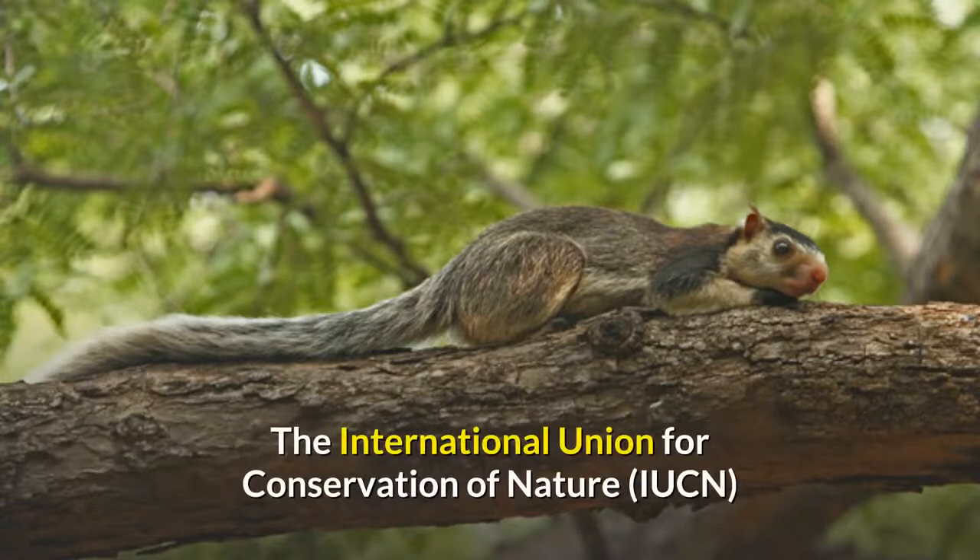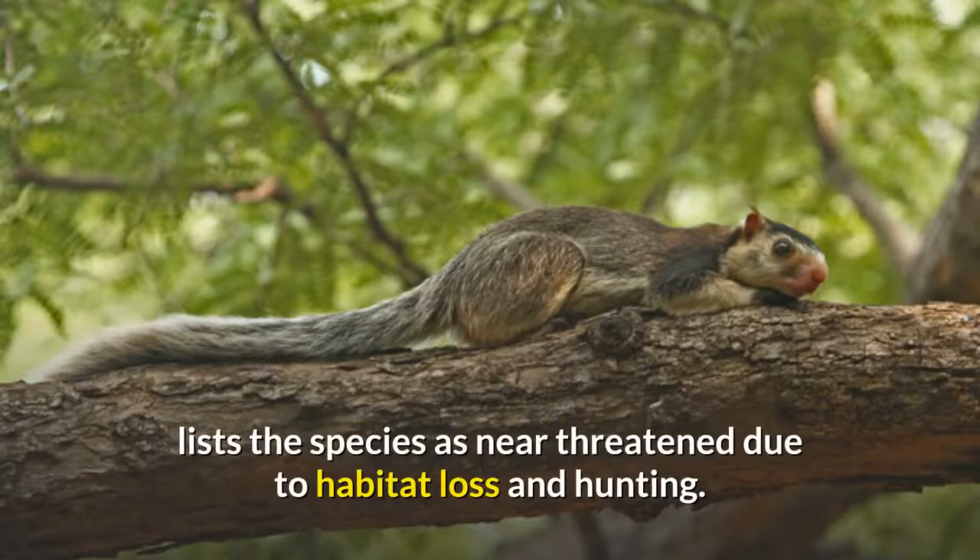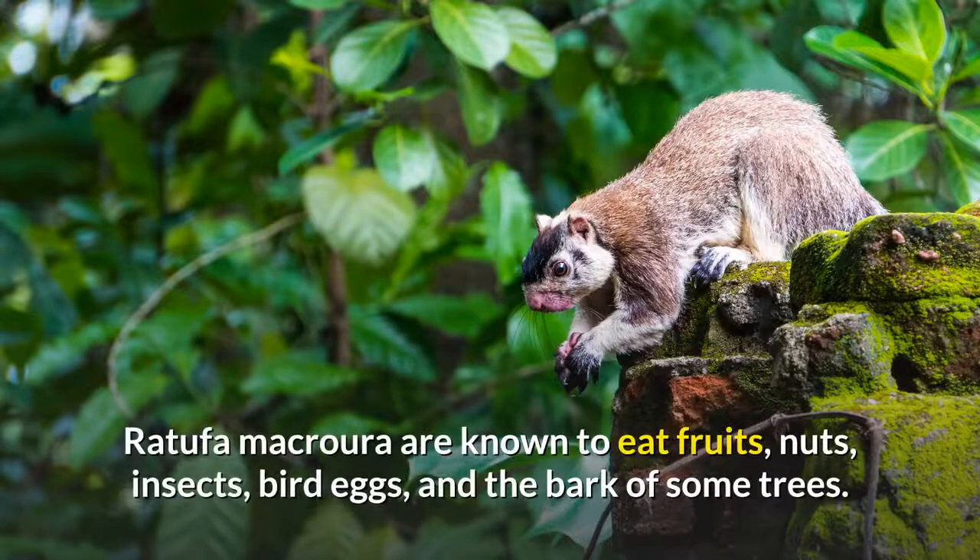The International Union for Conservation of Nature lists the species as near-threatened due to habitat loss and hunting. Ratchufa macroyura are known to eat fruits, nuts, insects, bird eggs, and the bark of some trees.